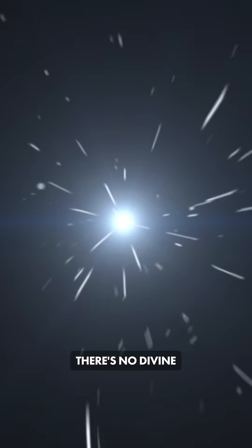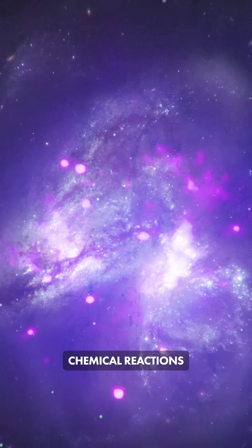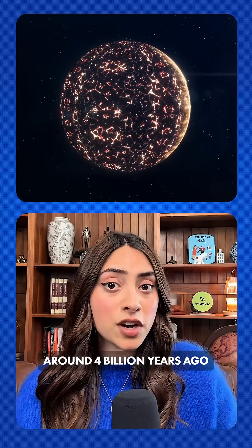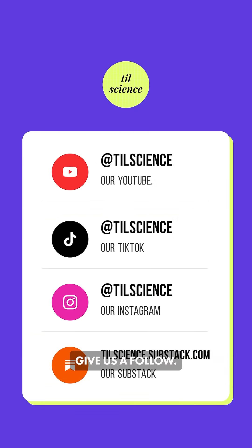The takeaway? There's no divine intervention, no grand cosmic plan — just random chemical reactions accidentally stumbling into each other. Perez Mercator thinks this experiment shows us how life might have spontaneously emerged around 4 billion years ago from nothing but chemistry, physics, and really great timing. If you like science worth sharing, give us a follow.